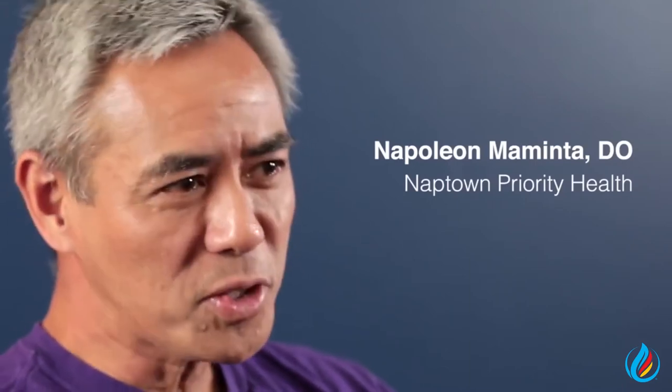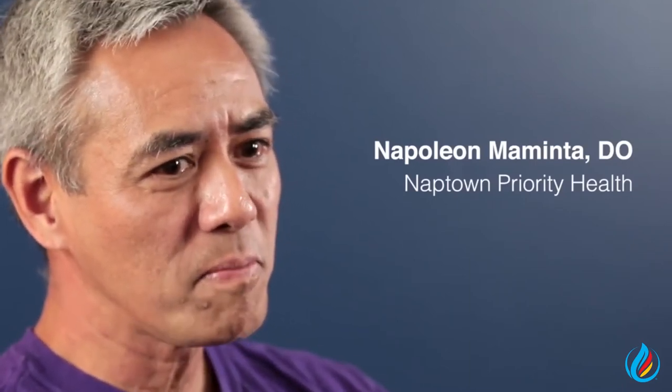All of our doctors that we work with are incredibly passionate about their practice, about their patients, about direct primary care, about having time with their patients — and there's a lot of things that undergird that. Those are the things that we want to pull out of them and talk with them about in their content.